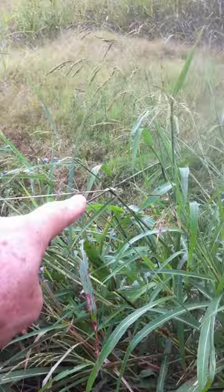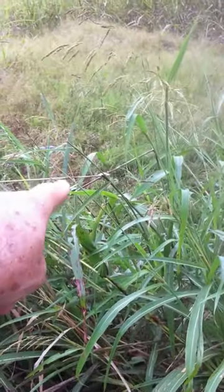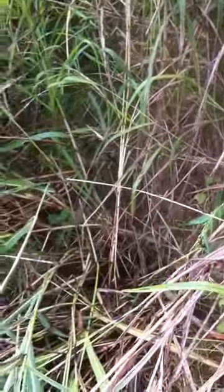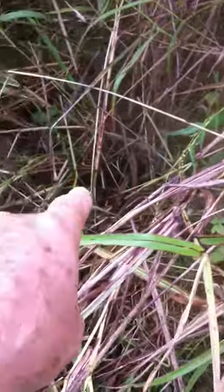It's a bit hollow just in here too, right there where I'm pointing. And maybe even just in here — look, a bit of a hollow right there.